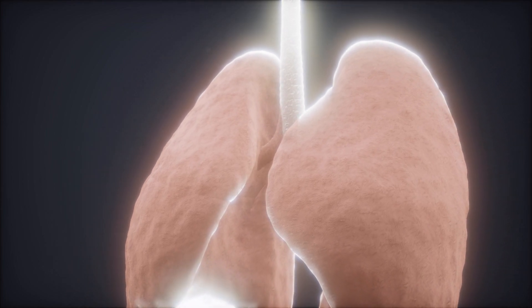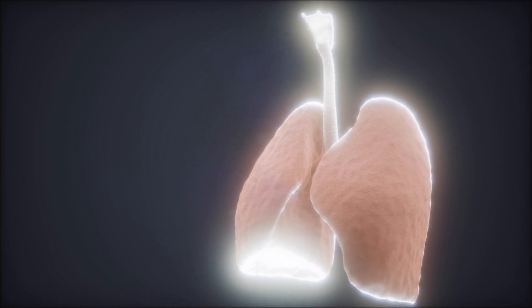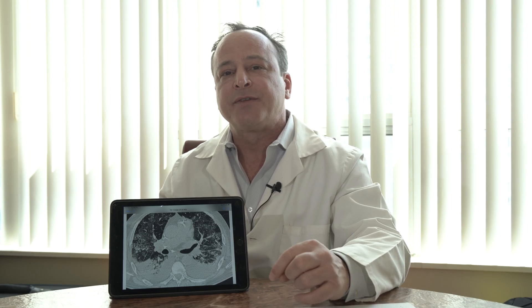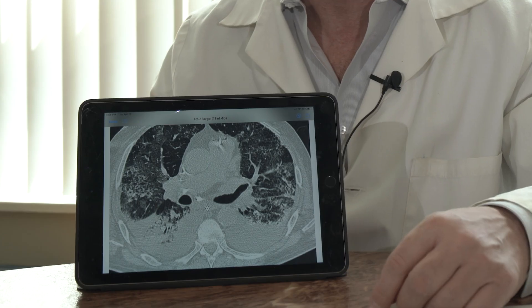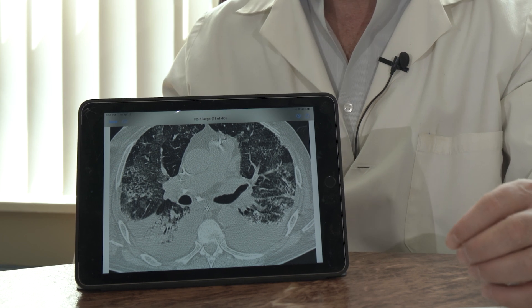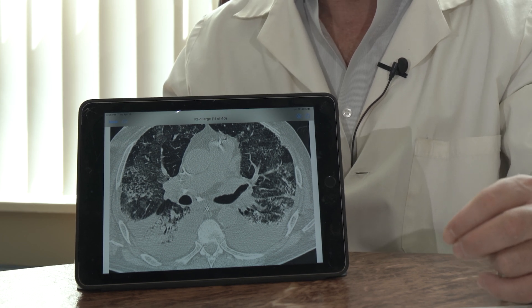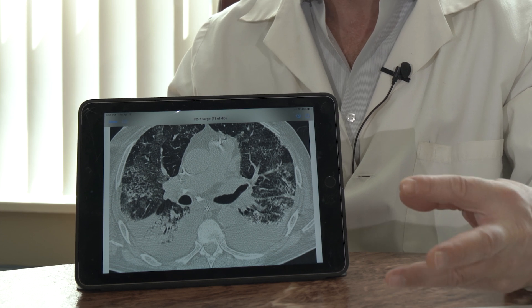What's interesting is that with gravity, fluid falls to the lowest point — it's called dependent. We can see in this CAT scan that the lower lung fields, the darker fields on both sides, show a fluid collection on both sides. That is a sign of badness — serious issues going on in the lungs, because the white parts are not supposed to be there.